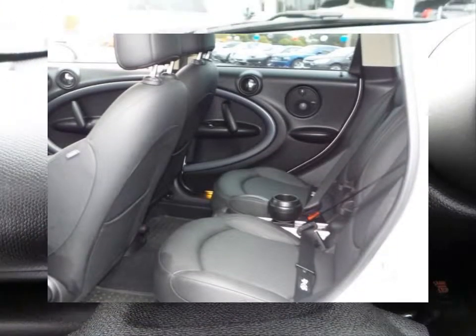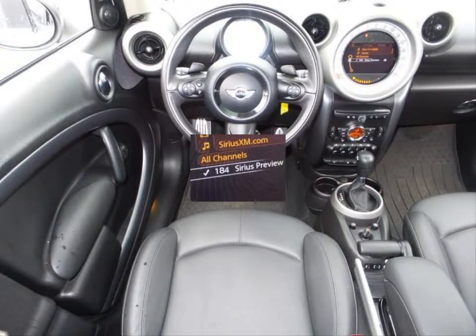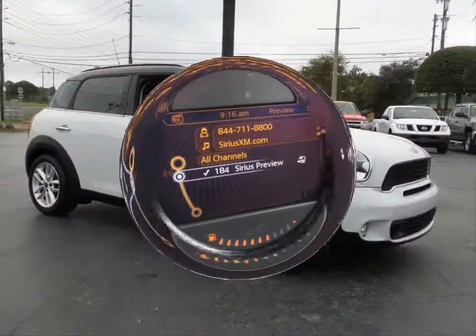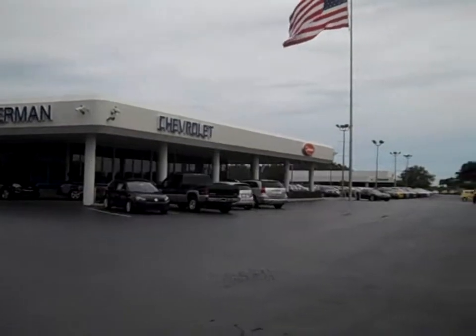Some of the features are an AM FM CD player six speaker audio system, steering wheel fingertip cruise control, steering wheel mounted audio controls, four wheel disc anti-lock brakes, power exterior mirrors and much more. Stop by for a test drive today.